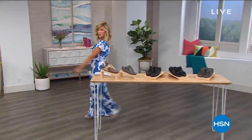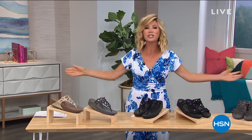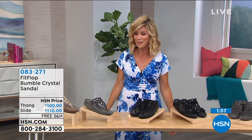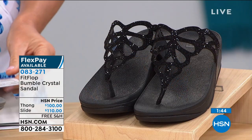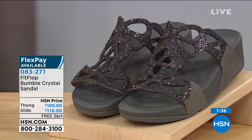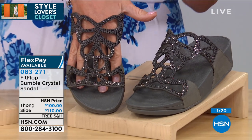Amy is getting her steps in because she feels so comfortable in her FitFlops. It's Thursday evening — a huge style event all day. Next up is the Bumble Crystal sandal. If you don't like a thong, no problem — it's also available as a slide, so just choose. Half sizes go down. In the slide version, here it is in pewter — a beautiful laser cutout design, very expensive to do, seen in the finest handbags.